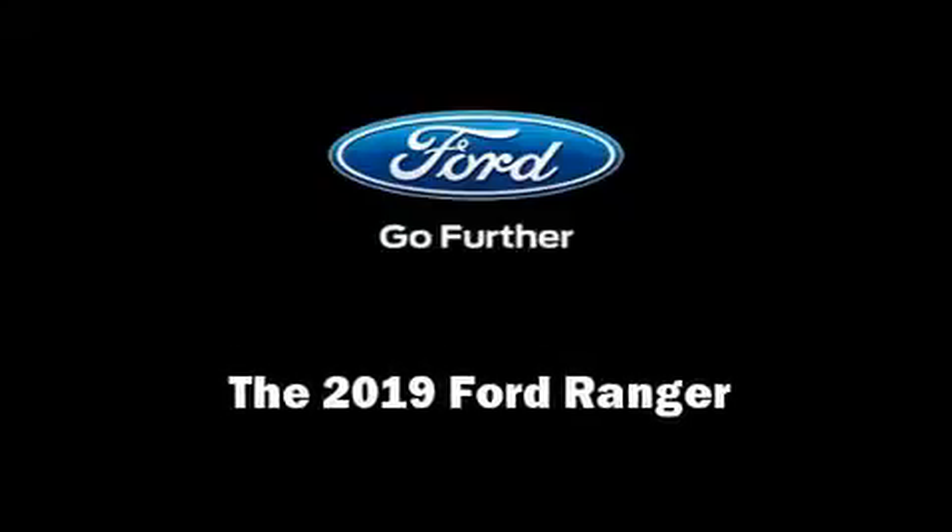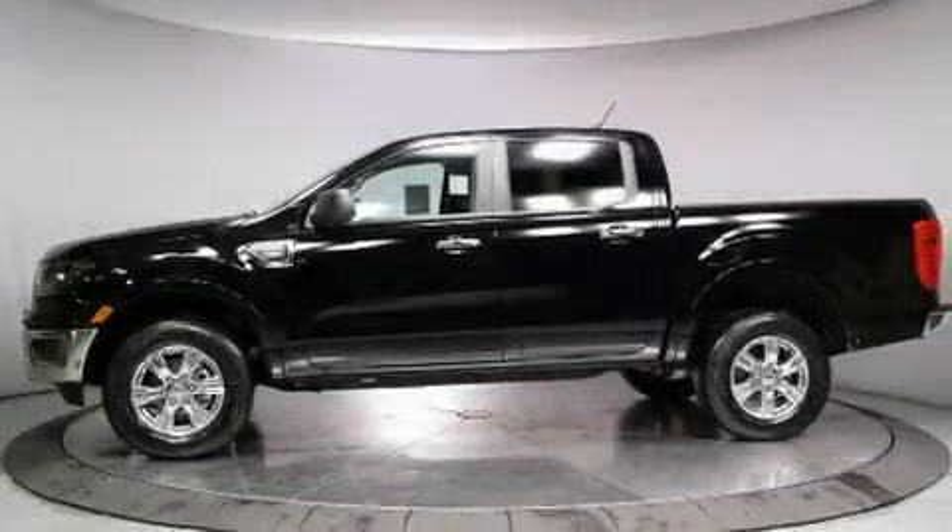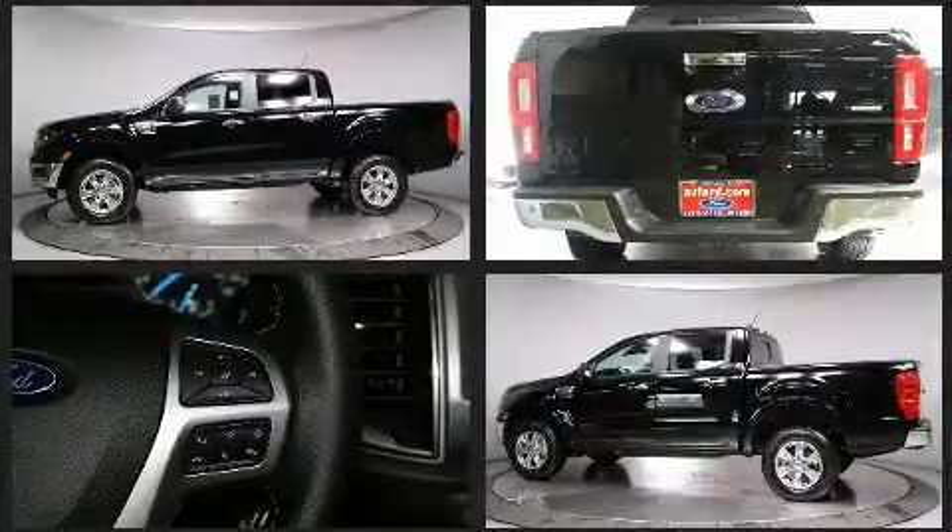Sensibility and practicality define the 2019 Ford Ranger. This four-door, five-passenger truck is ready to drive off the showroom floor.